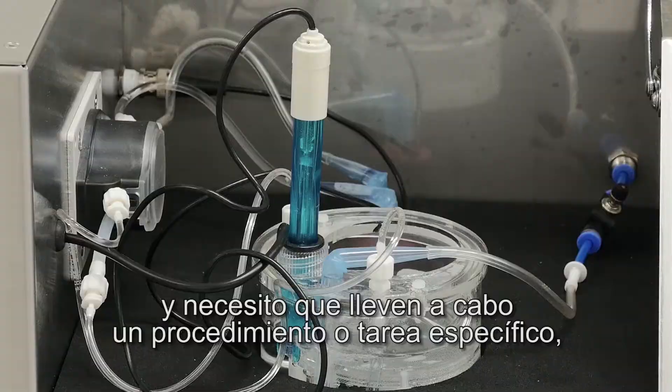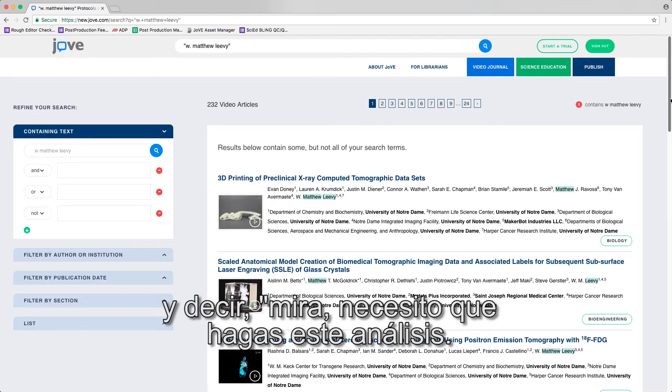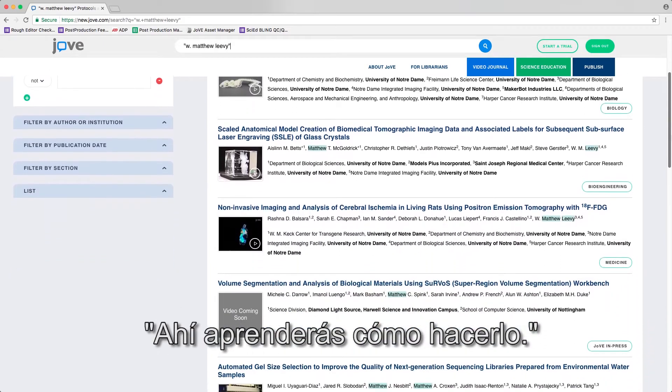When I have new students come in and I need them to do a specific procedure or task, I can point to my growing archive of JoVE articles and say, look, I need you to do this analysis — check out this article, it'll teach you how to do it.